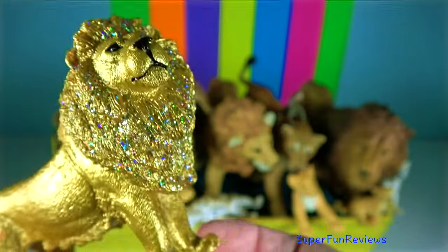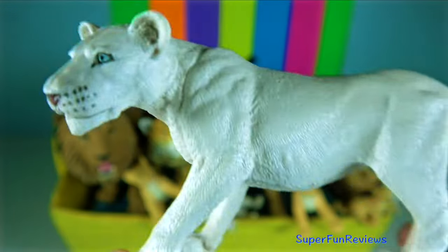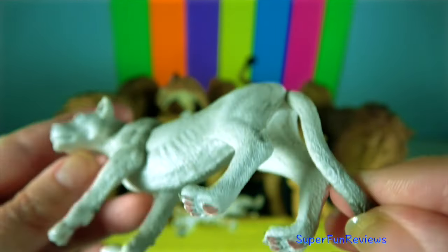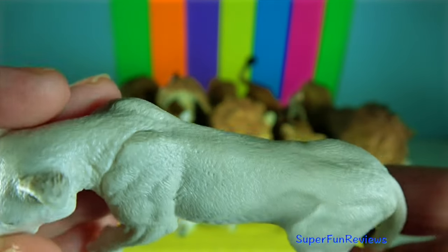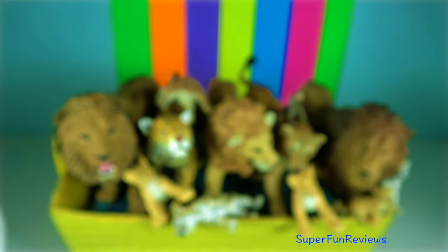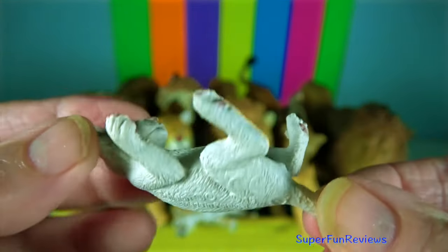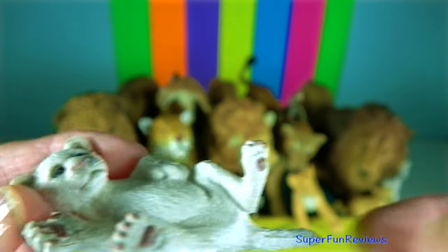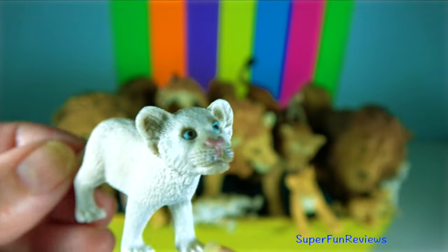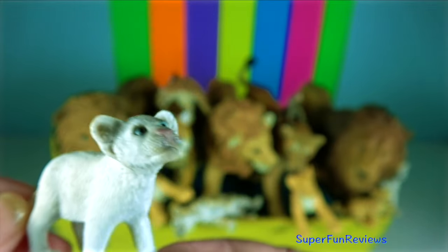Lions are among the strongest big cats and apex predators in the world. Within their habitat they are at the top of the food chain, using powerful claws and bone-crushing bites to take down almost any prey. Their bite force is around 650 psi, and they are capable of biting through the bones of their prey.